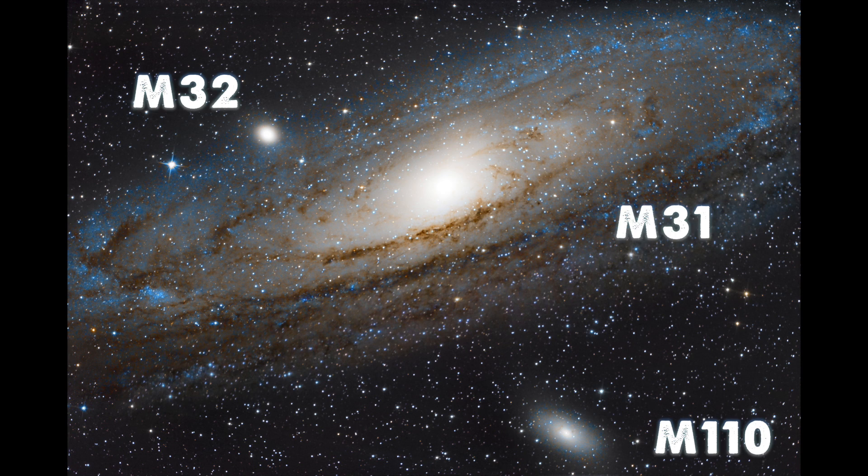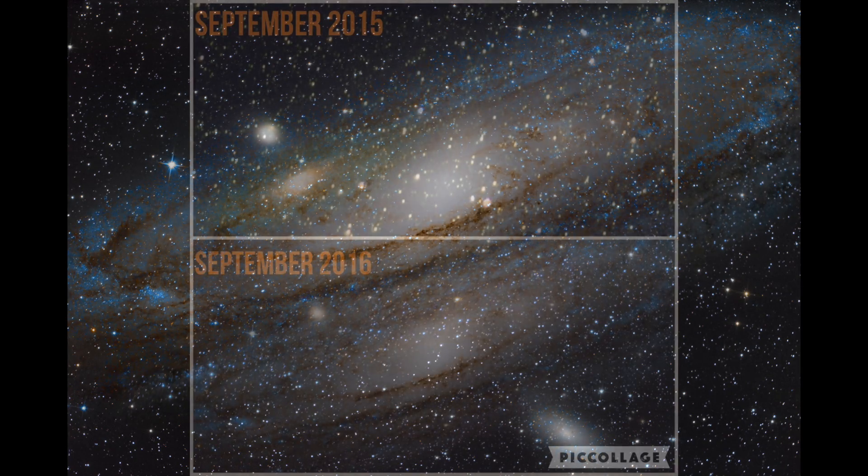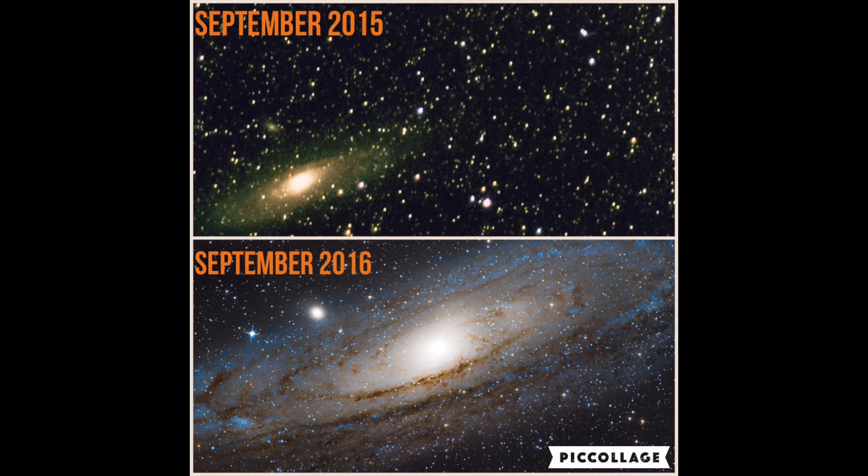What an incredible difference! We feel extremely motivated and ecstatic to continue going where cosmic beauty exists. We hope that our improved endeavors motivate you as well, because we could not get better unless we keep falling and trying.